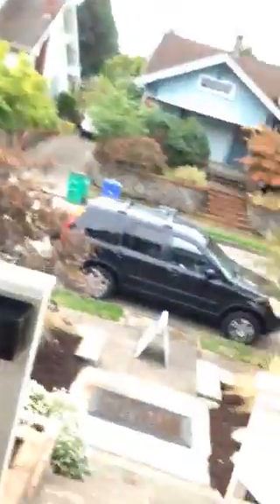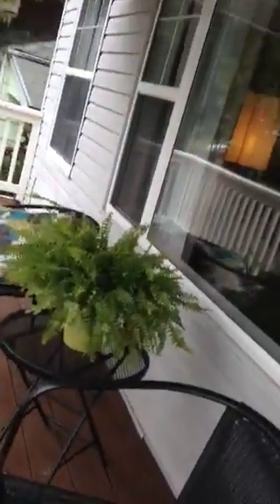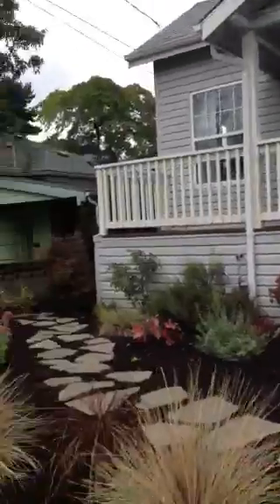So let me show you the front of the house. There's a porch area. Nicely landscaped. It does have vinyl siding. Here's the neighborhood. There's a porch area.